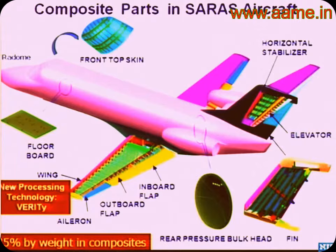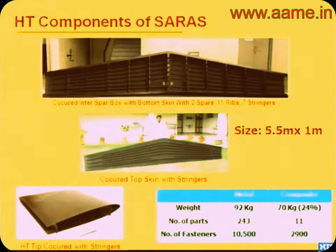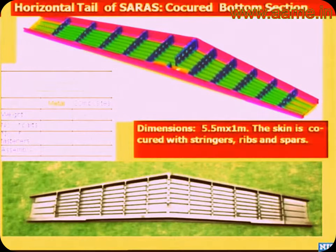To reduce costs, resin infusion technologies have been available for the last ten years. NAL has developed its own resin infusion technology called Vacuum-Enhanced Resin Infusion Technology, or VERITY. The horizontal tail is quite a unique structure — the bottom skin, ribs, stringers, and two spars are all made in one single shot. This gives a 24% weight saving, part count reduced from 43 to 11, and the number of fasteners also comes down dramatically. The challenge in manufacturing these is really the tooling — the crux is in the tooling; your part is only as good as your tool.